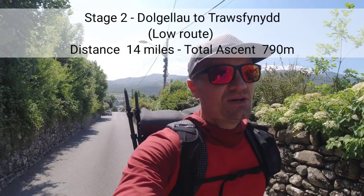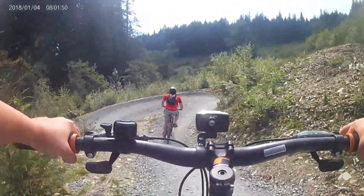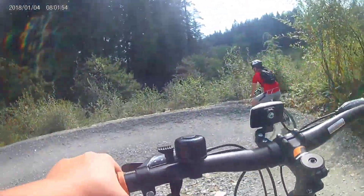14 miles. Although it's the low option, there's still 790 metres of ascent involved. The main bulk of it is going through the big forest of Coed Y Brennin, which is now a mountain bike activity centre — brilliant, I went there with my son. Hello George! Once we get through there, there's a Roman road as well, which will take us to Trawsfynydd. Let's do this — Stage 2.